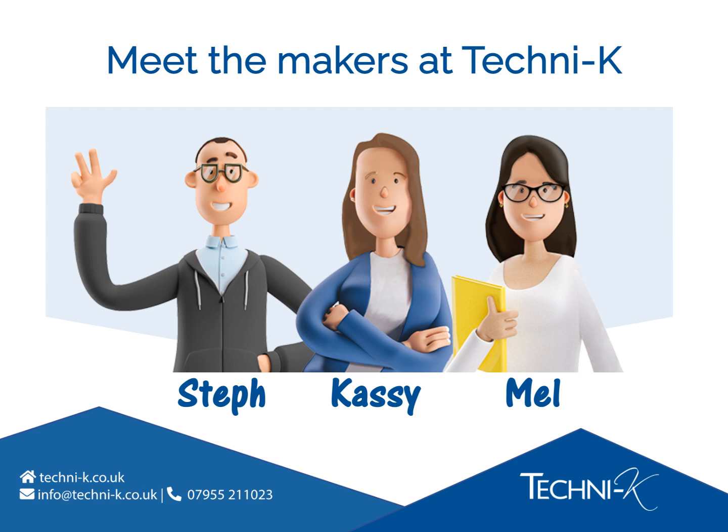Steph has a BA Honours Fine Art degree and over 20 years' experience in digital marketing.